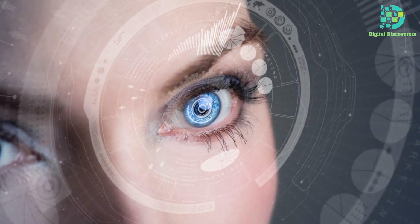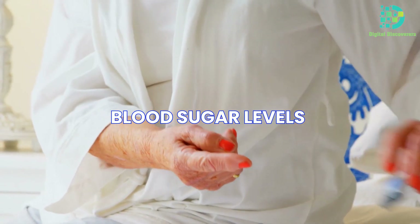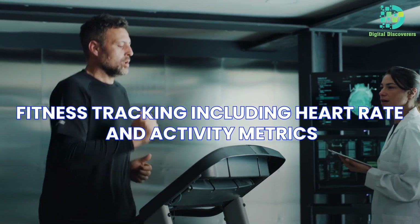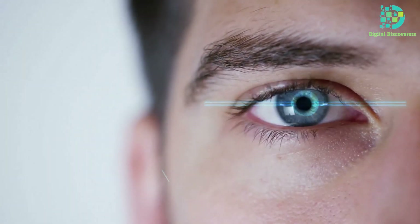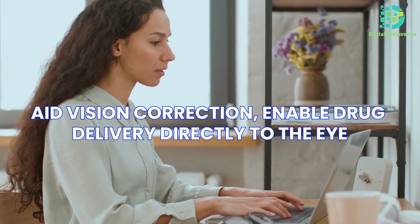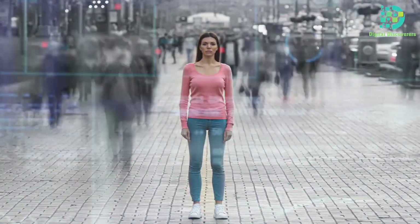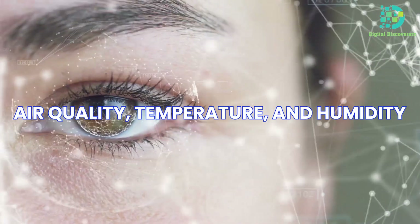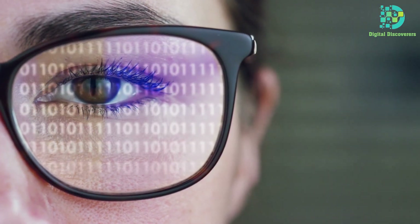The applications of smart contact lenses span diverse domains. From health monitoring — encompassing blood sugar levels and vital signs — to fitness tracking including heart rate and activity metrics, these lenses serve diverse purposes. Additionally, they facilitate augmented reality displays, aid vision correction, enable drug delivery directly to the eye, and monitor environmental conditions like air quality, temperature, and humidity. Such versatility extends their potential use across medical, industrial, and everyday contexts.